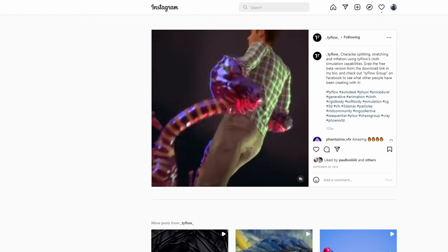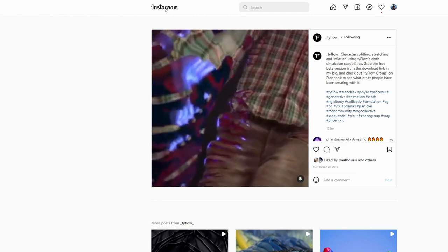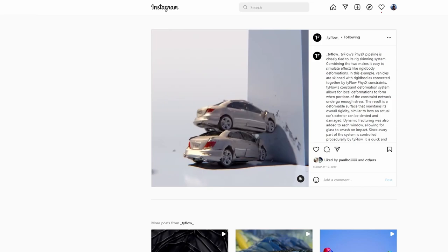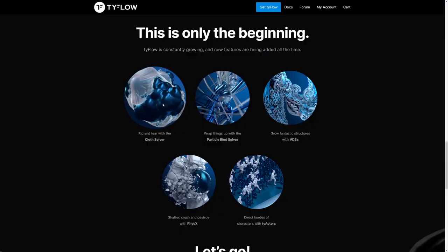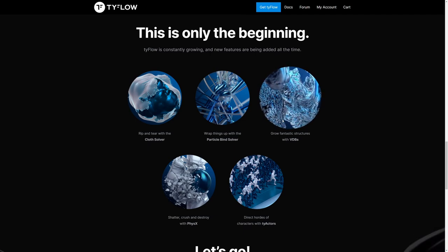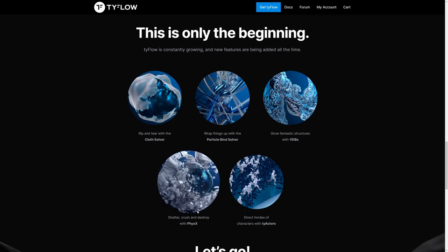TyFlow has a particle system that has blown everyone away with how fast it can deal with millions of particles on the fly. It features RAM caching, ease of use, a cloth solver, physics solver, grain solver, BDB tools, a super fastBoro noise system, and integration with FumeFX, Chaos Phoenix, and a lot more — all totally excellent for artists.